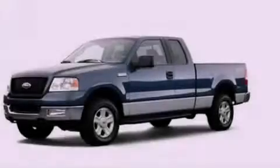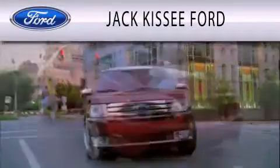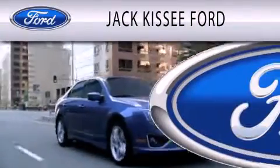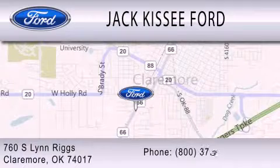Stop by today and test drive this automobile for yourself. Jack Kissy Ford is dedicated to doing everything possible to ensure that the experience you have selecting your vehicle is as pleasant as possible. We are located at 760 Southland Drive in Claremore.